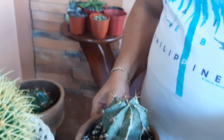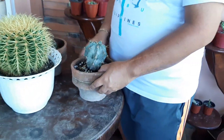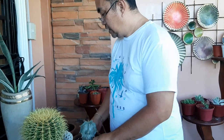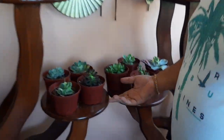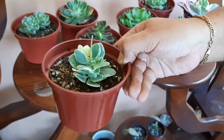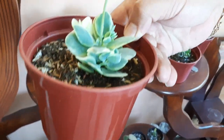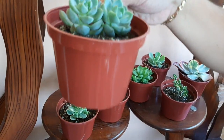I also have this one - I forgot the name, and also this little stung, malaki na rin siya. Of course I have here new varieties of succulents I ordered from Bingget. Look how lush the leaves are - variegated, green and yellow.